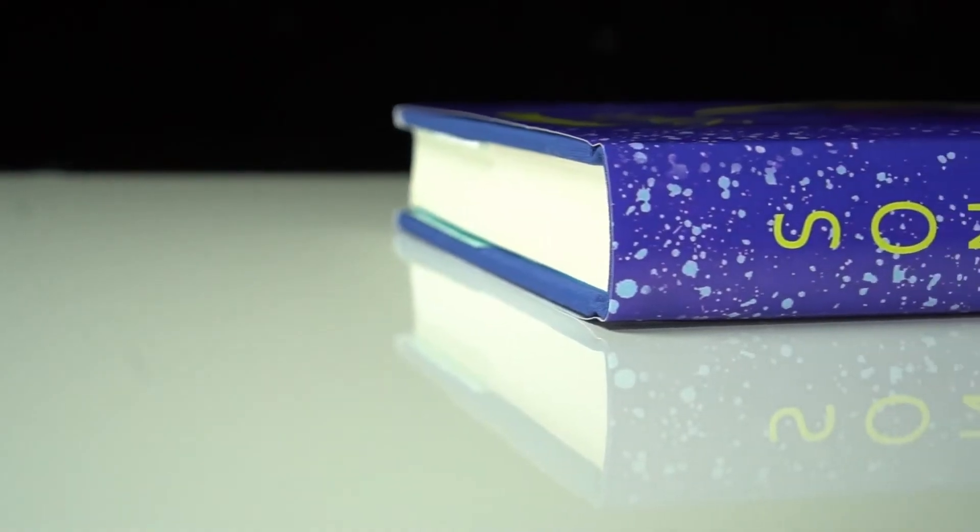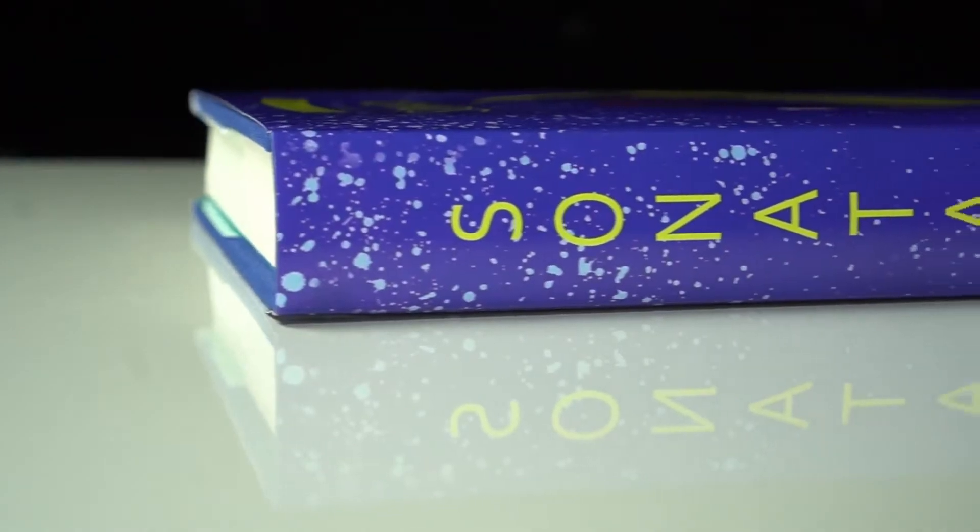Sonata by Juan Tamariz has been one of the most difficult to find books for decades. I recently saw a copy for sale and it was over $800. Now, that's not just an indication of how rare the book is, but also how good the book is.